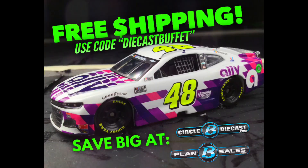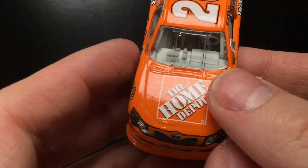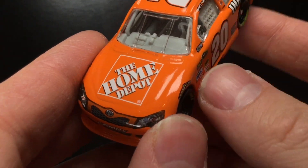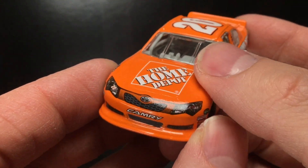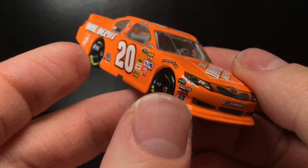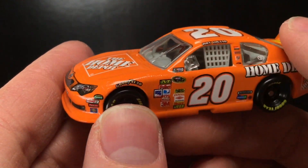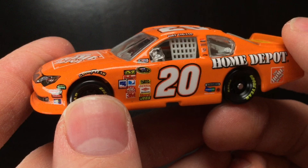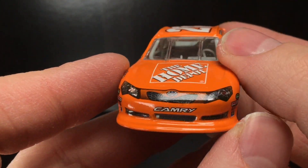Is this a hot-looking diecast? If you want to get some diecasts for yourself, your collection, your diecast series, and you're tired of paying for shipping, make sure to use that promo code down below in the description. Use the code DICASTBUFFET at CircleB Diecast or PlanB Sales. Free shipping on anything — pre-orders, diecasts, t-shirts. We pay for diecasts, but we don't pay for shipping.